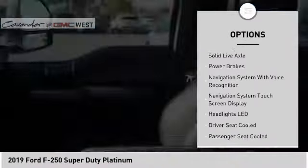Traction control, stability control, front suspension type multi-link, roll stability control, front suspension classification solid live axle, power brakes. Come take a test drive today.